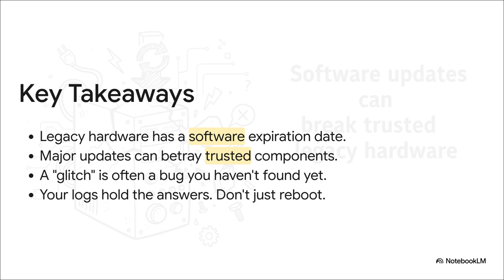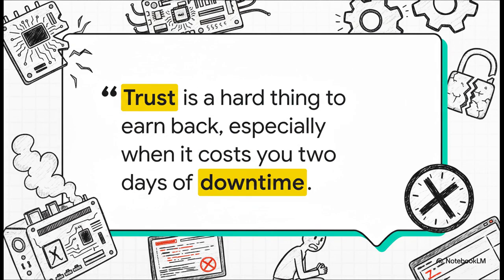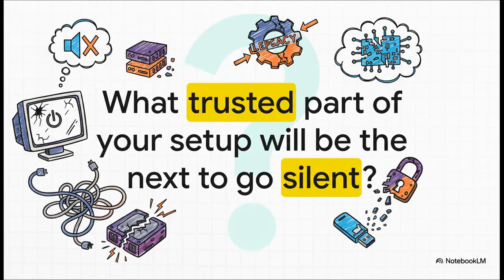This brings us to the big takeaways from this whole mess. First, even the most reliable old-school hardware has a software expiration date — software just keeps moving on. Second, a major update can turn a component you trust into your biggest liability overnight. Third, that little one-off glitch you rebooted away? It's almost always a warning sign of a much deeper bug. And finally, maybe the most important lesson of all: your logs hold the answers. Don't just reboot and hope for the best — dig in and find the truth. Ultimately, the cost of a failure like this isn't just about the technical troubleshooting; it's about losing trust in your own system, that nagging feeling that the stable machine you built is now just a ticking time bomb. So this leaves us with one last provocative question: what trusted part of your setup could be the next to go silent?